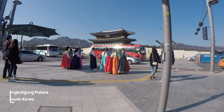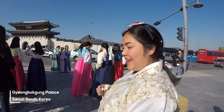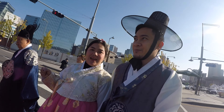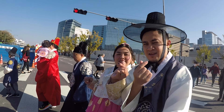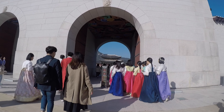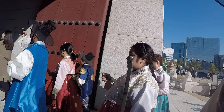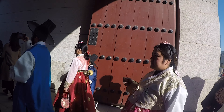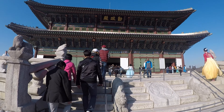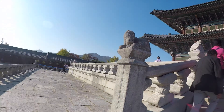Next is Gyeongbokgung Palace. It was the first and largest of the royal palaces built during the Joseon dynasty. It is better if you come here wearing hanbok, the traditional Korean dress, because you will not just get free entrance but also get the feel of being a local with the ambience of the palace and perfect Instagrammable photos.